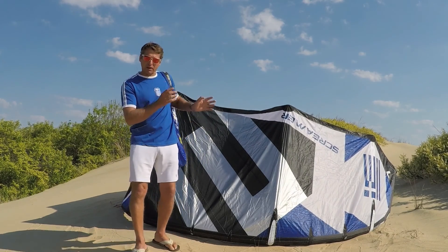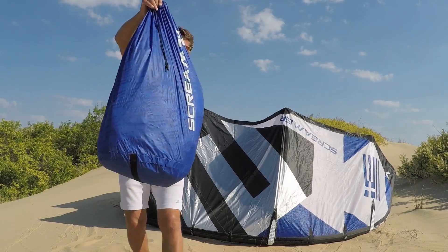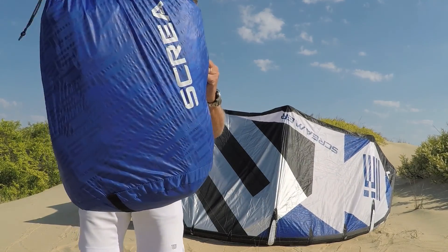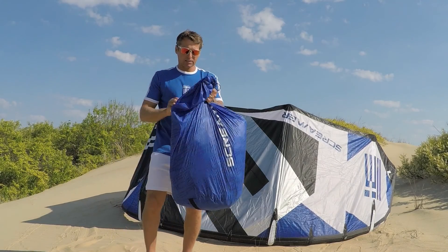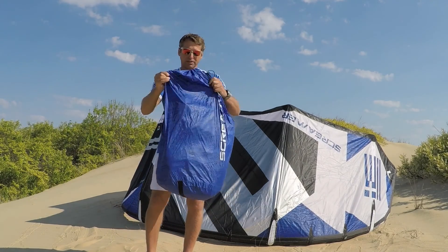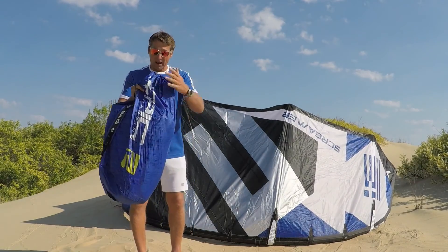These Screamers Greek edition come in a simple bag, as you can see here — a very nice waterproof bag — but there's no pump or anything included. So just a strap and a kite — very simple, very easy. A very nice kite bag to have.